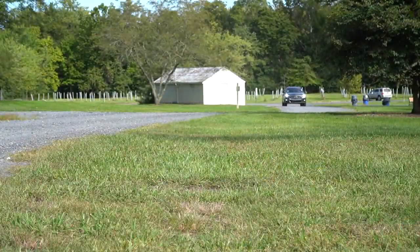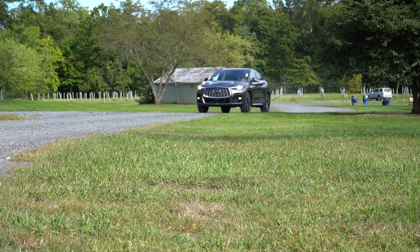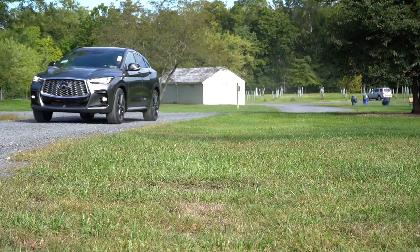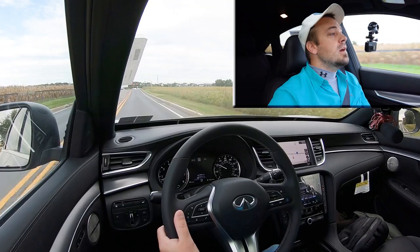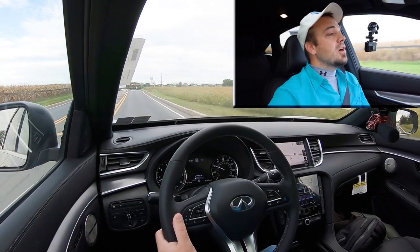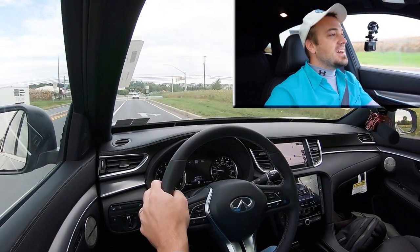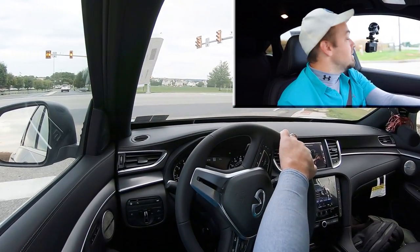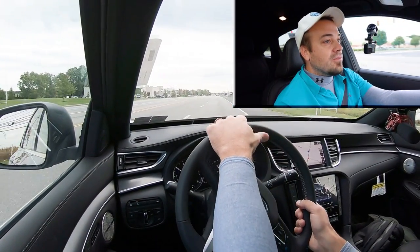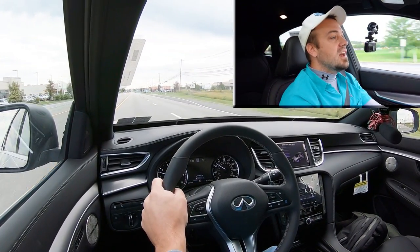Touching on suspension and handling: up front you get a McPherson strut front suspension; in the back, independent multi-link rear suspension, with front and rear stabilizer bars. Ride quality has been 100% perfectly fine on my short test drive today — definitely absorbing Mechanicsburg's roads very well. As far as steering feel goes, it's on the heavier side, which I really like. You can definitely notice the difference when you put it in sport driving mode — it firms up and creates a heavier steering feel. It instantly points you in the direction that you want to go.